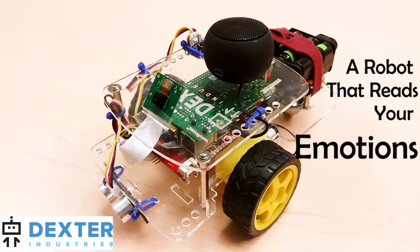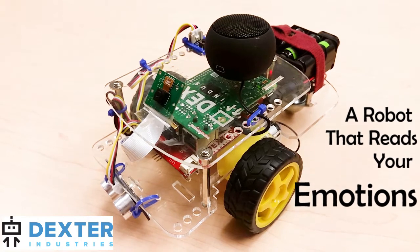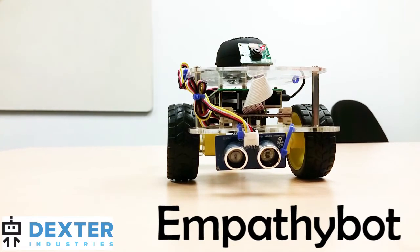In this project we built emotional intelligence into our robot. We developed a Raspberry Pi robot with the GoPiGo that will drive up to you, read your emotions, and then try to have a conversation with you based on how you're feeling.